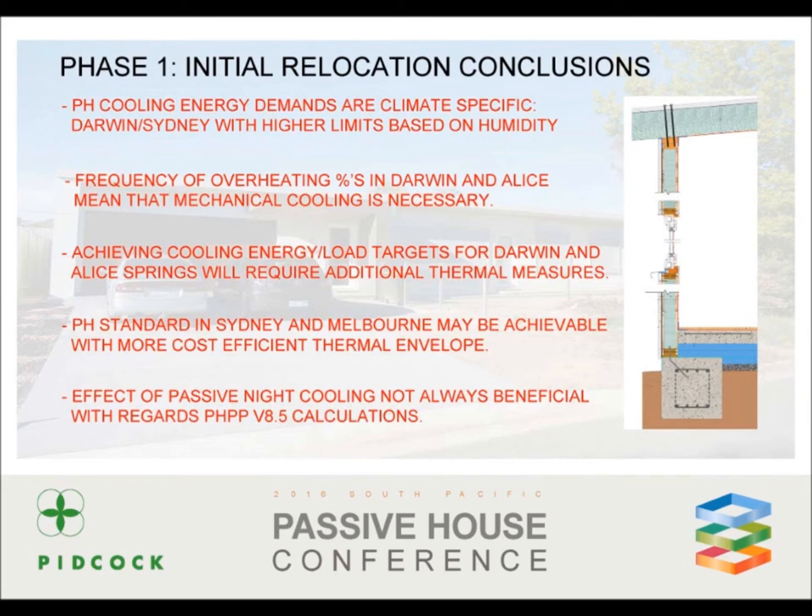So what are our conclusions here? In general, passive house cooling energy demands are climate specific, particularly in relation to humidity. Mechanical cooling is required in both Darwin and Alice. Passive night cooling is not always beneficial. The questions raised are: can thermal optimisation of the external envelope of both Darwin and Alice Springs buildings steer them closer to satisfying the standard? Can amendments to the thermal envelope of the Sydney building help it achieve the passive house standard without mechanical cooling? And can the insulation levels of the Melbourne building be reduced to still satisfy the standard?